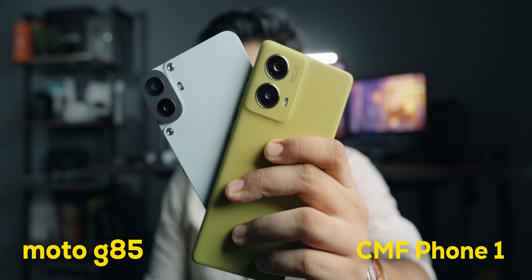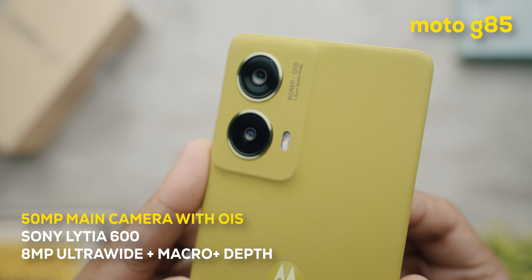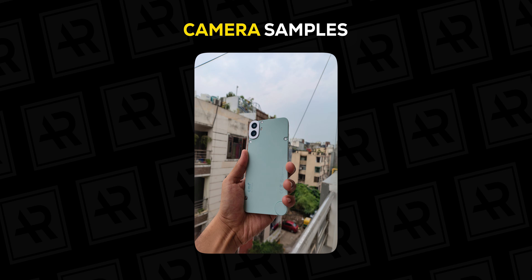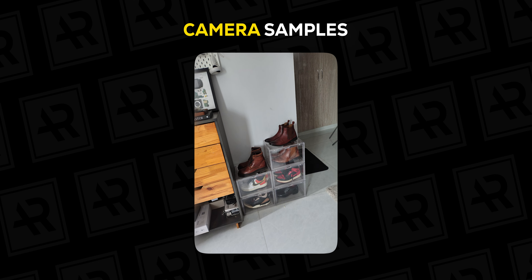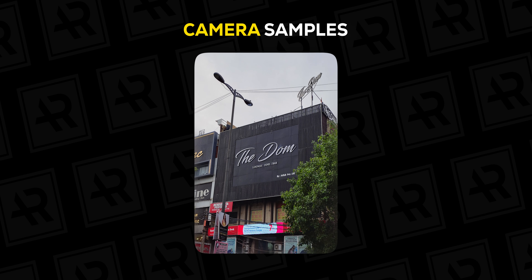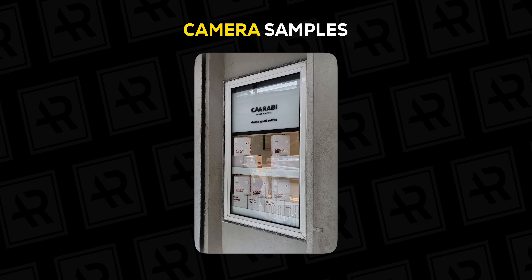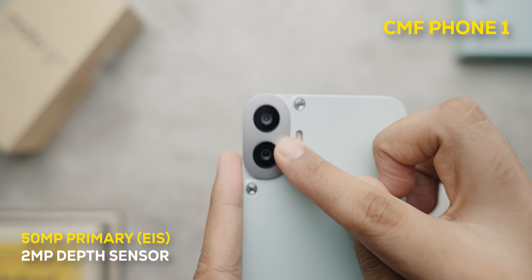In terms of cameras, the Moto G85 comes with a Sony LYTIA 600 sensor with OIS — a 50MP primary along with an 8MP ultrawide that also doubles as a macro and depth sensor. The front-facing camera is a 32MP shooter that takes decent selfies. Camera samples from the Moto perform fairly well in all kinds of lighting conditions, and the consistency of color across both lenses is impressive.